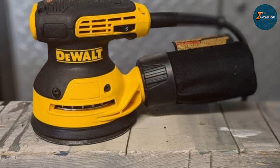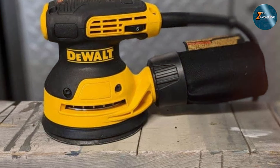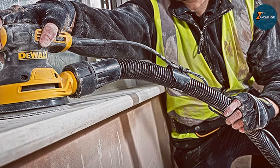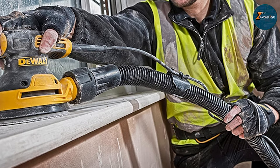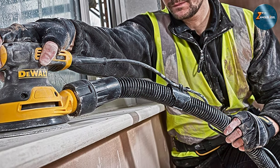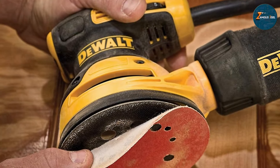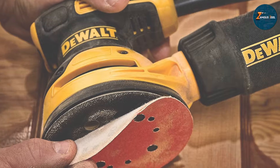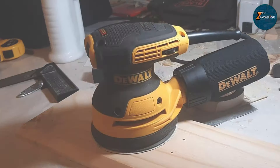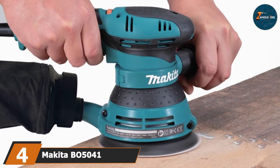Its low vibration design enhances comfort during prolonged use, while the textured non-slip top and body grip provide exceptional handling. This ergonomic design ensures that even during long hours of sanding, your hands and arms won't feel fatigued. With a variable speed range of 8,000 to 12,000 orbits per minute, the DeWalt DWE6423 gives you the flexibility to fine-tune your sanding based on the task at hand, whether you are working on softwood, hardwood, or delicate finishes.